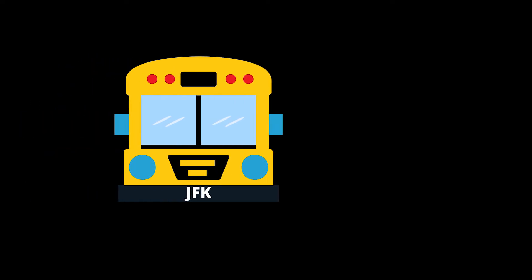In every bus you will find emergency exit windows and doors. Let us show you how to open them.